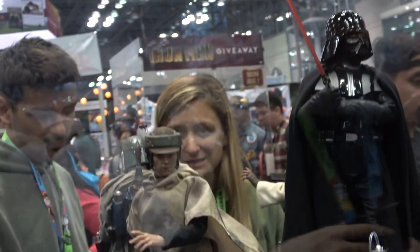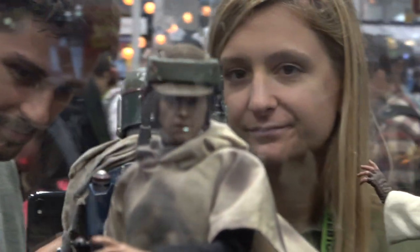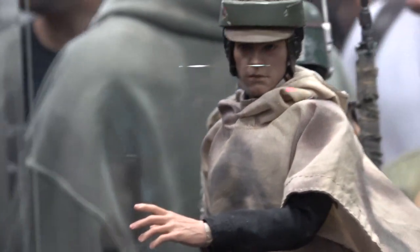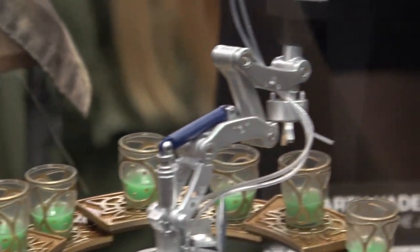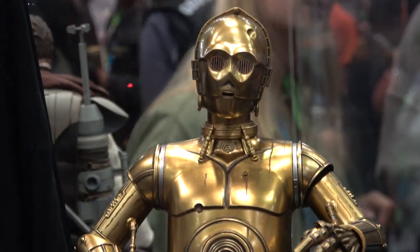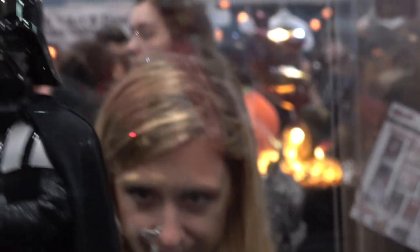And we've got some Sideshow Star Wars figures here. So this one's Luke. And then we have R2 — I like this one with the drinks, that's great. C3PO. And then Sideshow Vader.